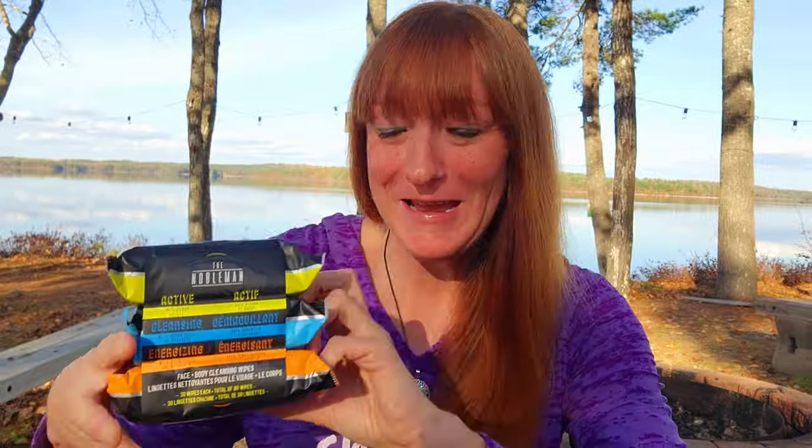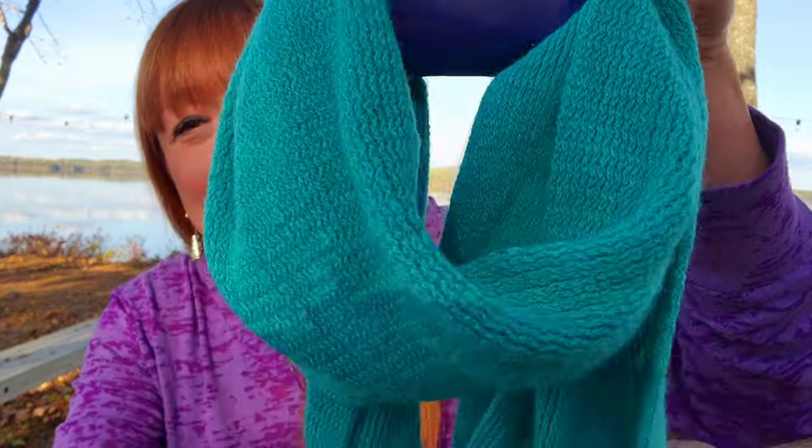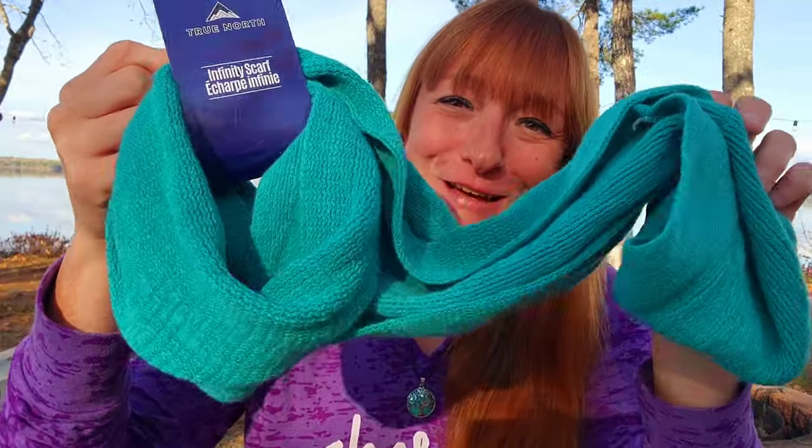I couldn't resist this — it's an infinity scarf for $4, in the winter section. I just love that color — that beautiful turquoise is my favorite color. Could not resist it, and yes, the season is coming up for that kind of wear.